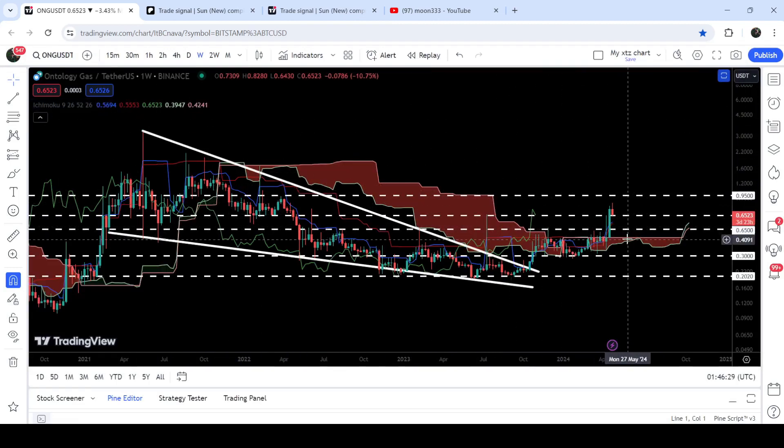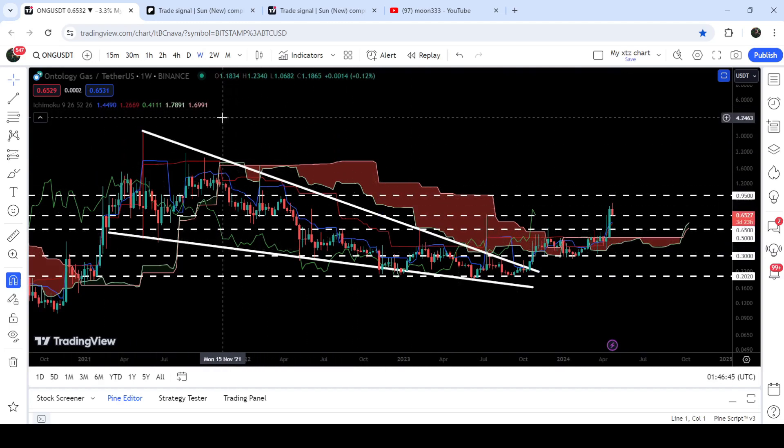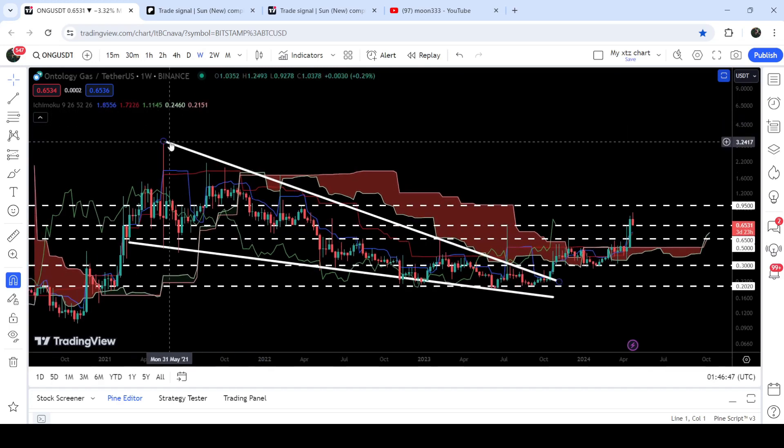In case of breaking it down, we will have two significant supports: one will be here at 50 cents, and after that the next will be the previous resistance of the Ichimoku base cloud, which can now work as a support. The target for the breakout from this big falling wedge pattern is at the top of the wedge, which can be between $3.30 and $3.50.